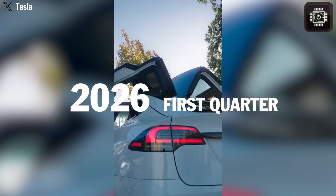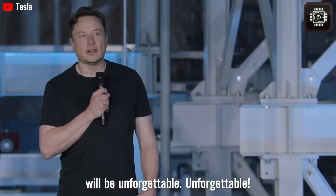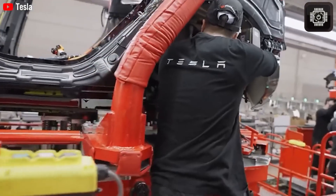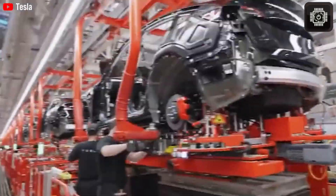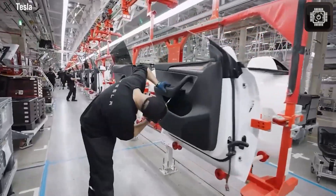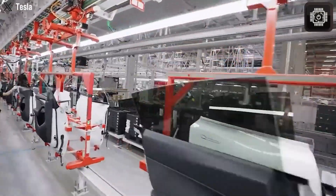Tesla's mission has always been simple but bold: deliver the most affordable electric cars to customers as fast as possible. And now, the company is finally pushing that mission to the next level. This is the latest confirmed design direction for the Tesla Model 2, a car expected to launch as early as the first quarter of 2026.